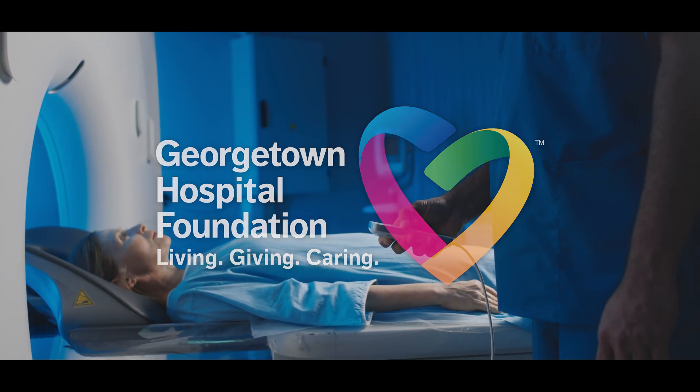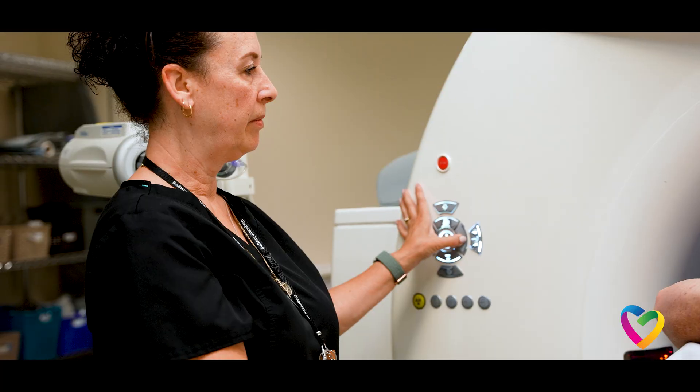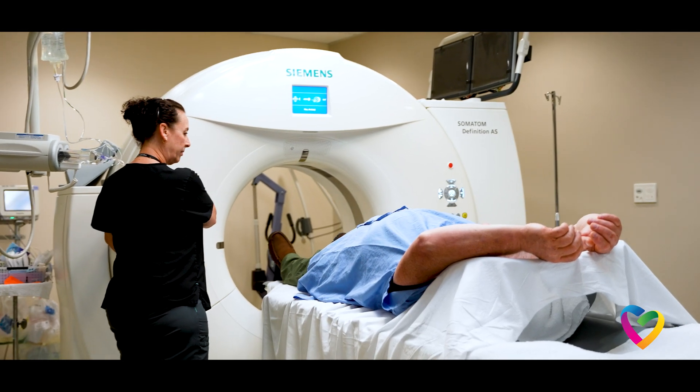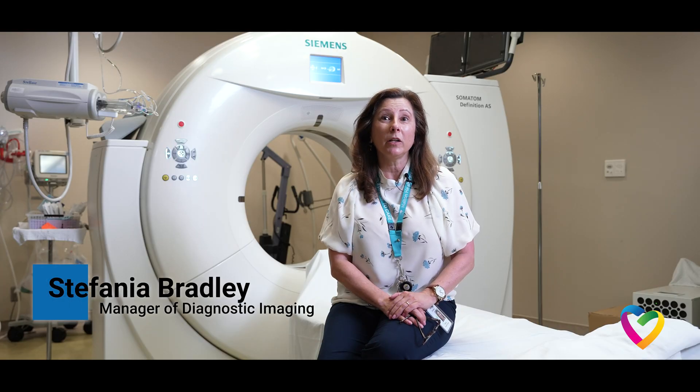A CT scanner is a highly specialized X-ray machine. It takes multiple pictures of the body from the inside — top to bottom, front to back, side to side — and it creates a big picture for the radiologists.